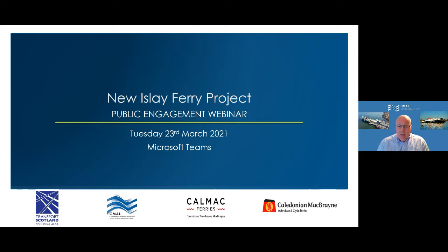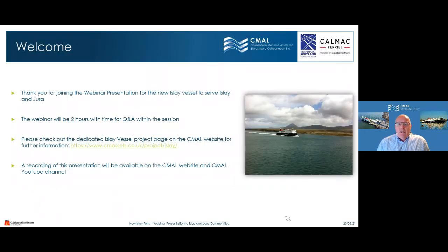Good evening everybody, this is our second virtual Islay ferry project webinar. In normal circumstances we would be on the island, but given the current circumstances we're unable to do so. We've got about 70 people signed up but there may be more joining. The webinar will last approximately two hours, including the presentation. Presenting tonight will be Jim Anderson doing the technical details along with Lewis Hamill, myself doing some of the port stuff and passenger details, and also Mark Hoskins from Transport Scotland.